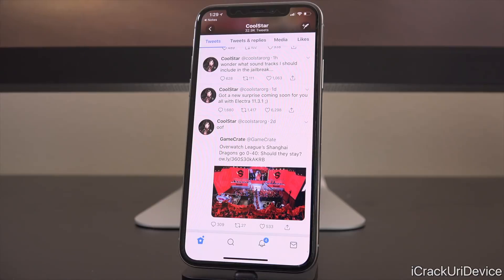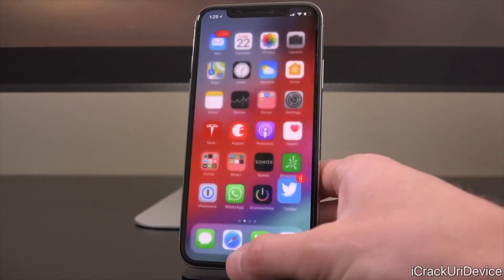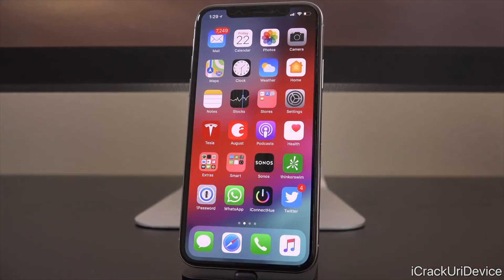All right, with that out of the way, let's get into this. Coolstar, about a day ago, sent out a tweet that has some people rather heated. He said, quote, 'Got a new surprise coming soon for you all with Electra 11.3.1.' A lot of people thought that meant there was going to be a new jailbreak dropping soon.